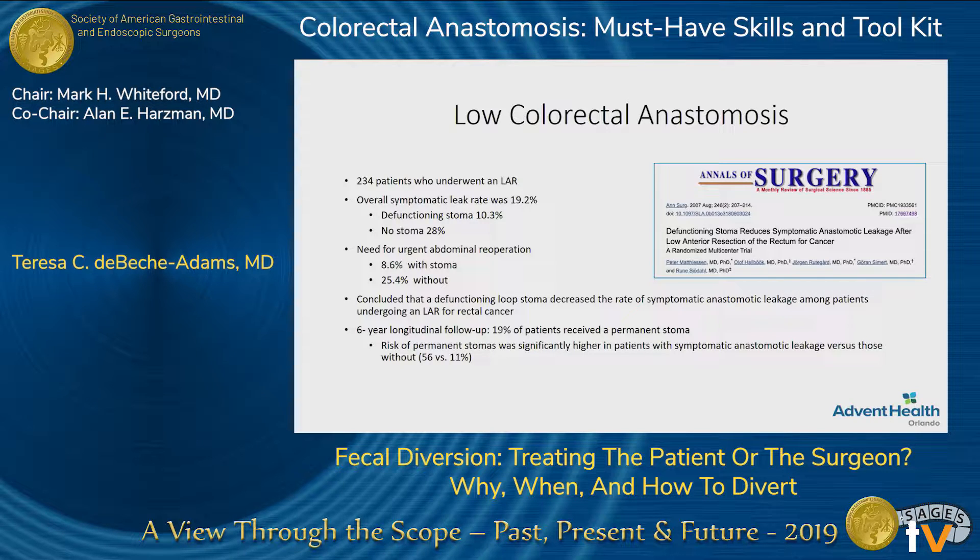Just starting with these low colorectal anastomoses — this was a nice randomized controlled trial done with over 200 patients. The symptomatic leak rate was around 20%, which was greatly reduced when patients were diverted, and their need for urgent re-operation was much lower when they had a protecting stoma. They continued to look at those patients long term, and the risk of having a permanent stoma was much higher in the group that weren't diverted at the time of their original operation and had a symptomatic leak.